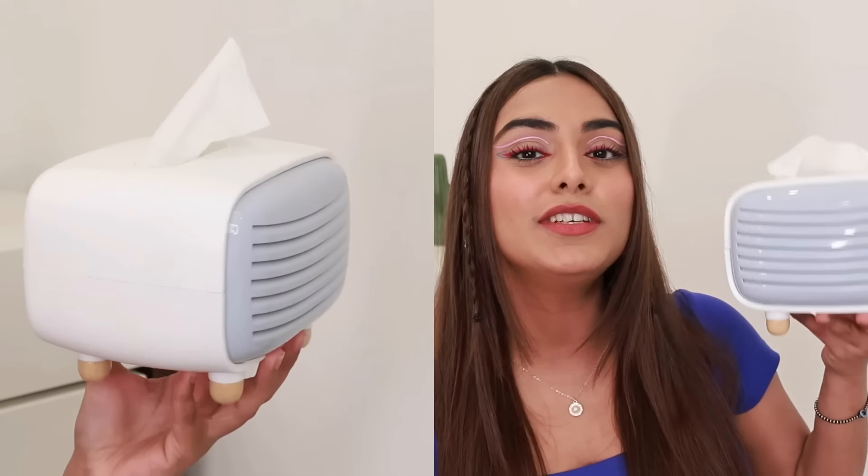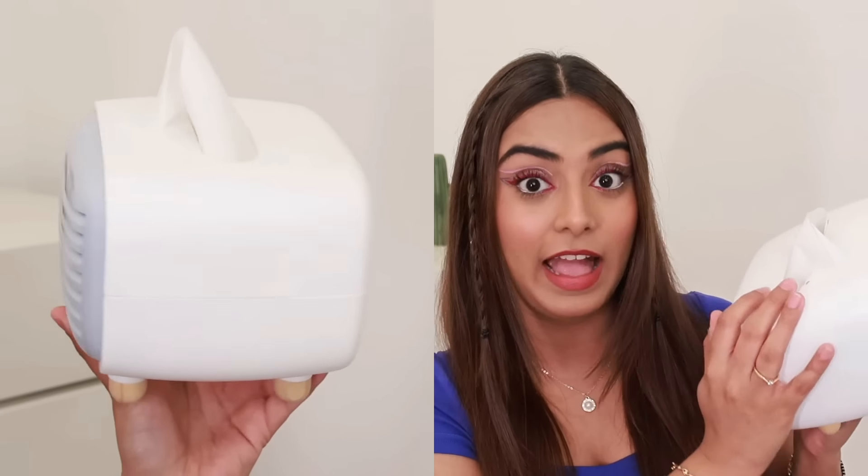Let's start with the first product, which is a tissue holder. How cute is this? I mean, these are the tissue boxes. I put it in it. It's like a radio shape, but anyways, this is such a cute product. It's plastic and it's such a nice quality. So you can pull these tissues here.